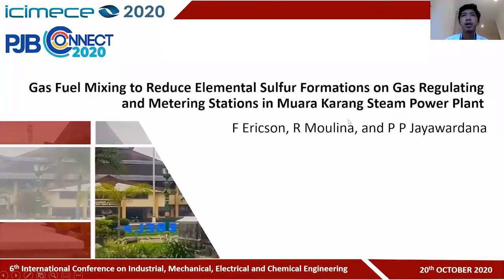Hello, listeners. My name is Pradhana Jayavardhana, and in this opportunity I would like to present our paper titled Gas Fuel Mixing to Reduce Elemental Sulfur Formations on Gas Circulating and Metering Stations in Muakakarang Steam Power Plant.